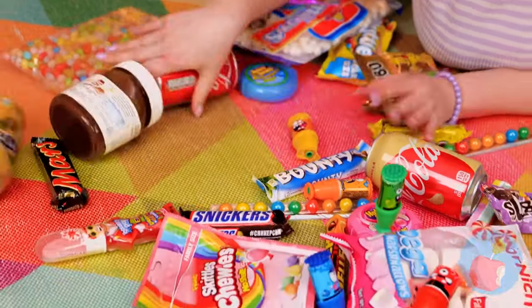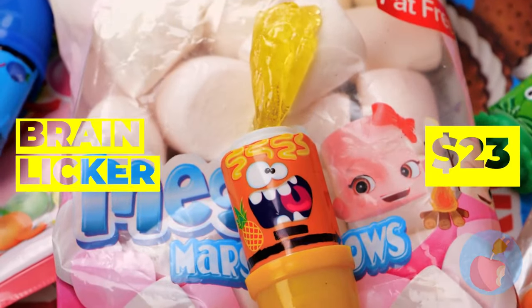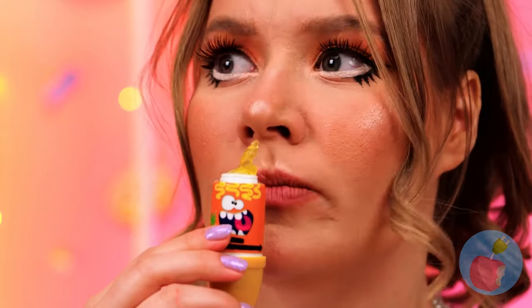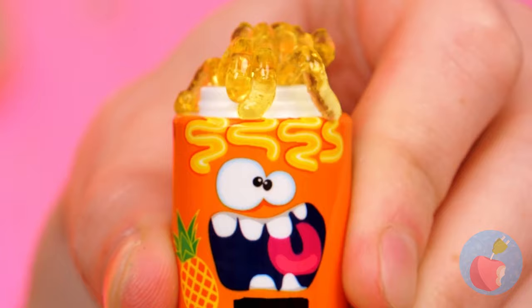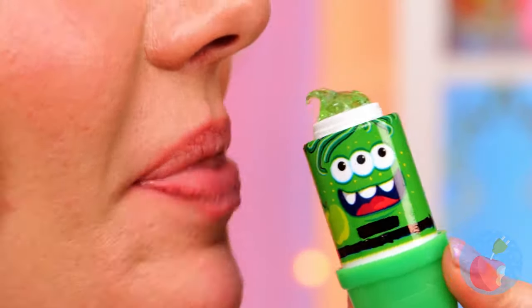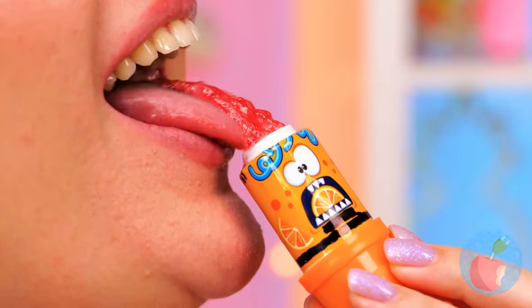All these treats — it's so hard to choose what's next. This one's a little hard to figure out, but at least it tastes all right. It's like it's coming out of its brain — so that's why they call it that. So much candy, so many delicious flavors.